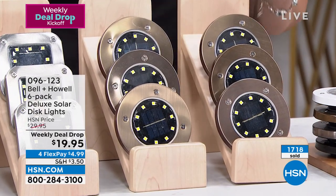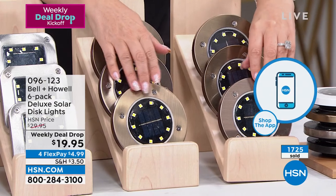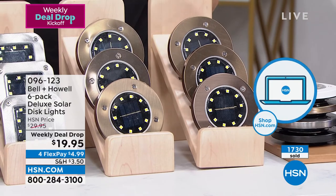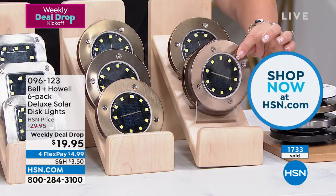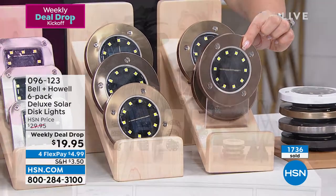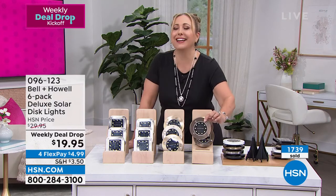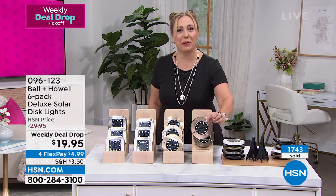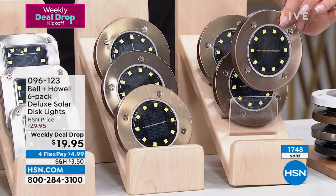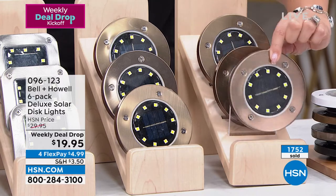We've already sold 1,700. Today is Monday — the weekly deal just dropped today. The round in bronze is the most popular by a big margin, so if you want those, think twice about only getting one set because they may sell out first. The item number is 096123. Over 500 ordered just in this presentation.